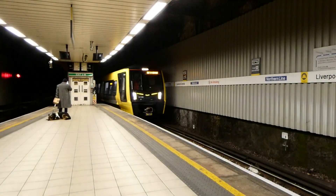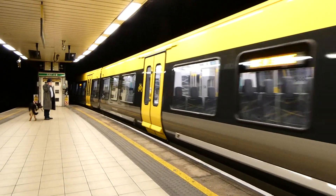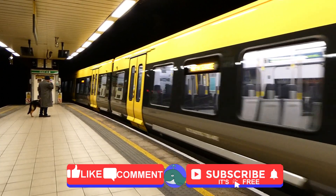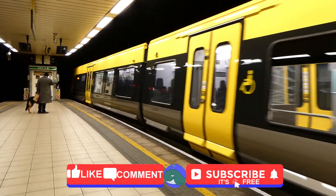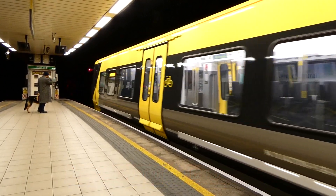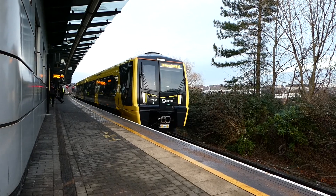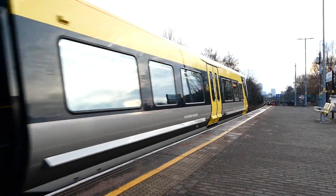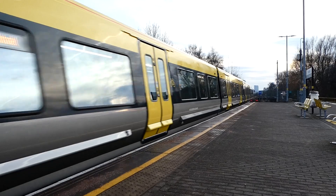The introduction of Merseyside's new Class 777 units brings Merseyside's long history of electric railways right up to date. These new units are set to replace the 1970s design Class 507 and 508s. This video will recall the many and various electric trains that have served Merseysiders for the last 130 years. Liverpool and Merseyside has long been a pioneer of electric traction, whether it was to solve certain operating difficulties or to combat competition.